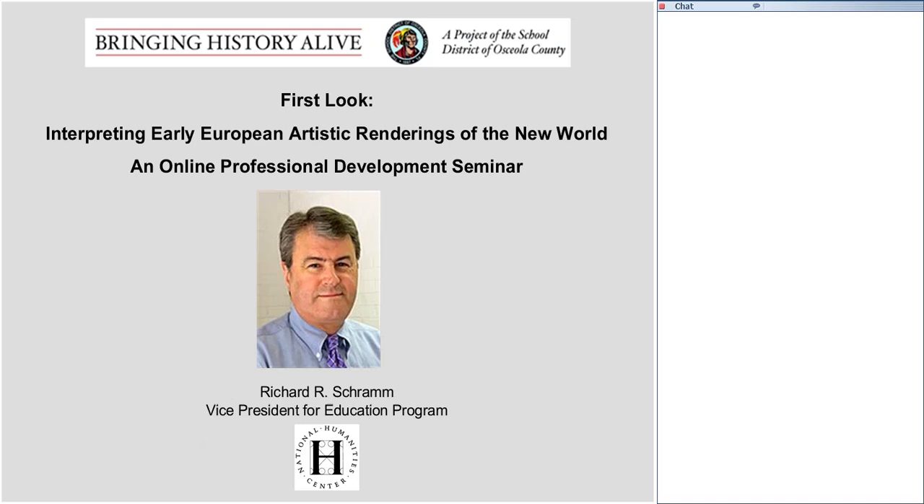Please bear with me because I have a cold, so if my voice disintegrates during the evening, don't panic. The National Humanities Center will be sponsoring and organizing several online professional development seminars throughout your Teaching American History Project, and tonight I'd like to take a minute to introduce you to the Humanities Center.